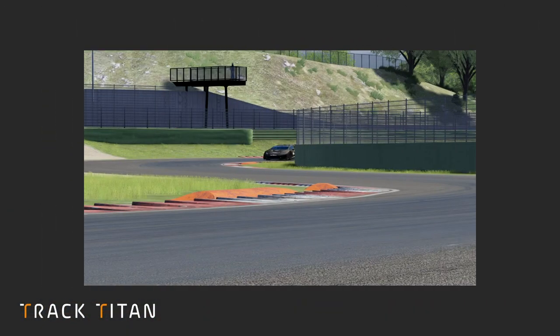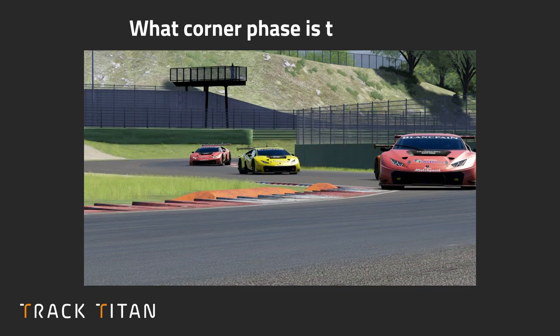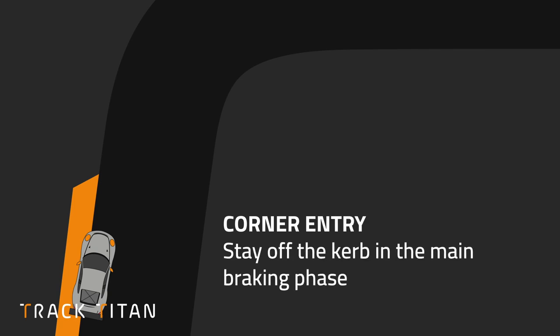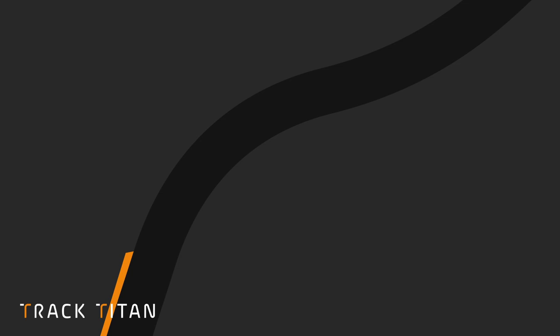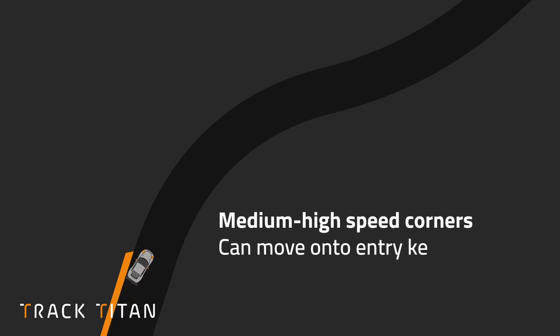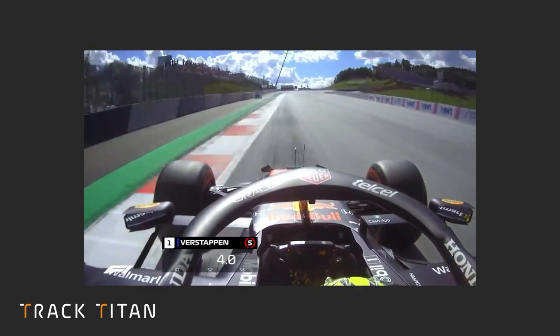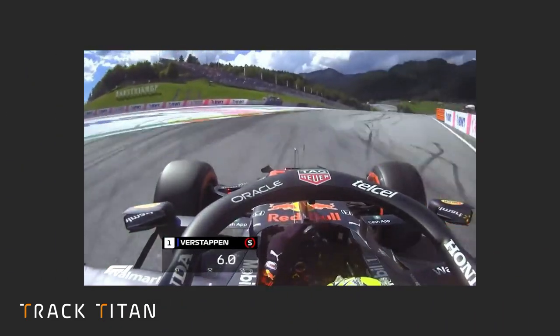The first factor to consider when deciding whether to take a curb is what corner phase the curb is in. When curbs are at the corner entry, you usually want to stay off the curb during the main braking phase, because curbs reduce grip and therefore your braking performance, so you'll run wide. However, in medium to high speed corners it can help to move onto the outside curb before turning in to widen the corner radius, as the main deceleration is already completed.